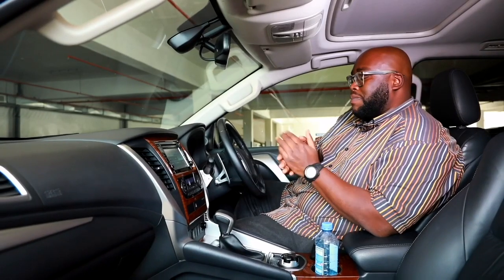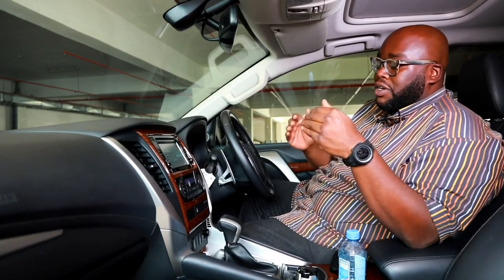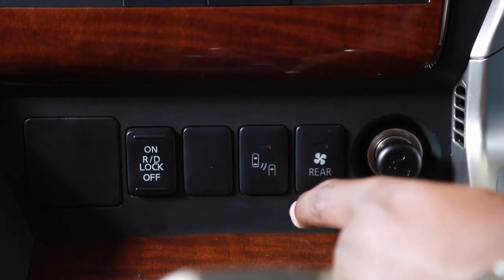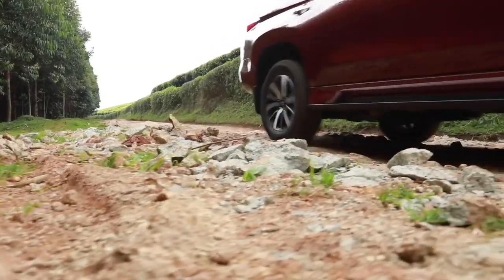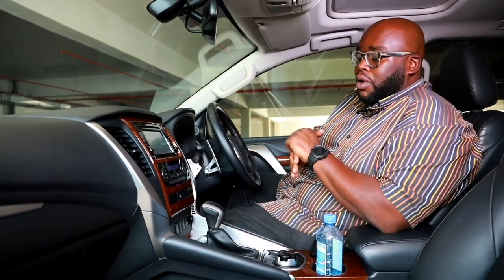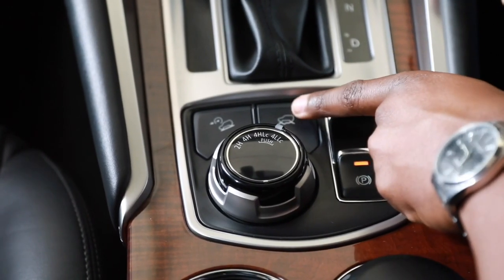Below the climate control are hazard settings and a passenger airbag indicator light. Further down you have park distance control, rear ventilation, and a rear diff lock — a feature most SUVs in this category do not have. Moving to the gearbox console, it's a standard gearbox lined with stainless steel metallic trim for that premium feel, and below it are the Super Select 4WD settings.